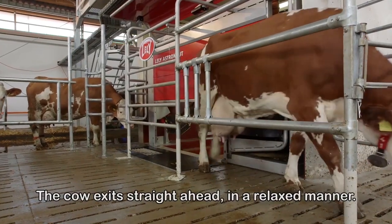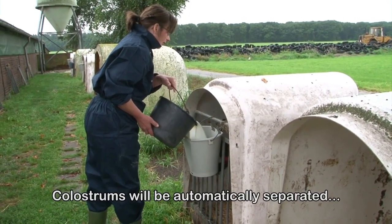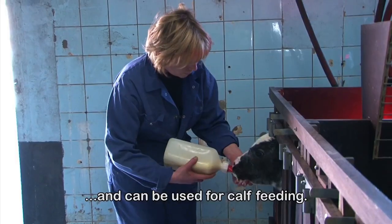Now the cow can exit straight ahead in a relaxed manner. The first milk will be separated and can be used for calf feeding.